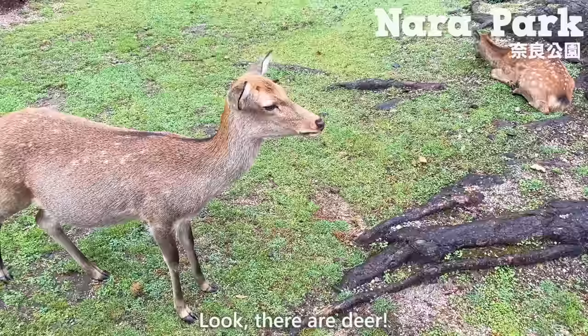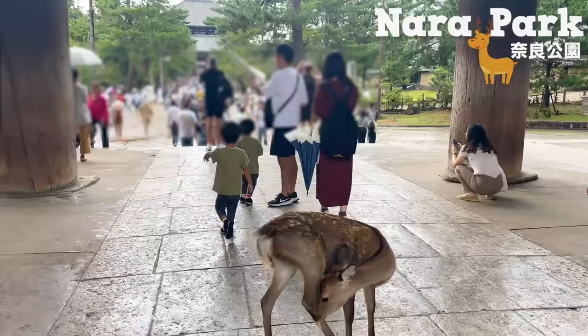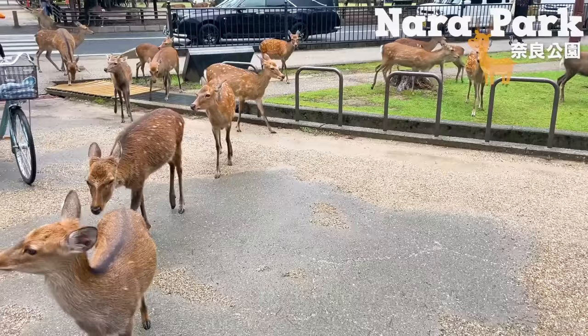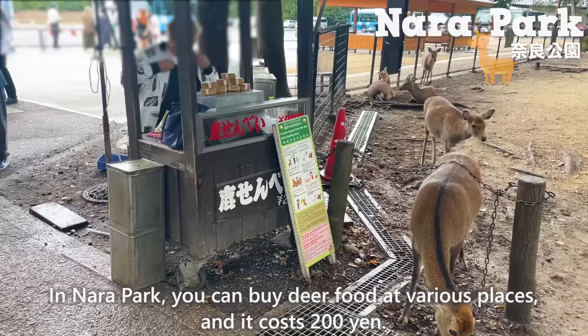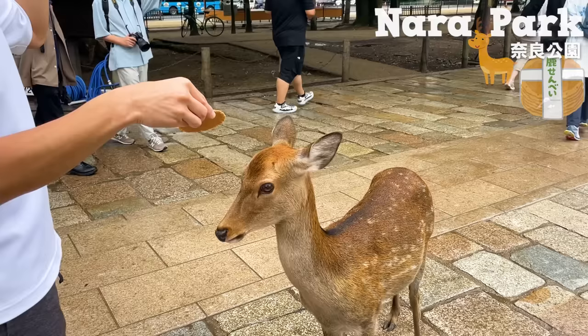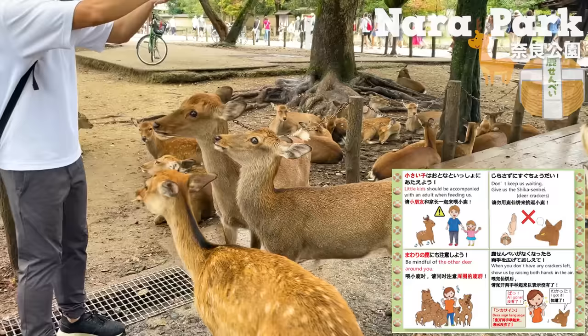Look! They are deer! There are over 1,100 deer in NERA Park. They are accustomed to people, so you can approach them up close. In NERA Park, you can buy deer food at various places, and it costs 200 yen. The way they eat food is adorable. Please be aware that giving anything other than deer-specific food is prohibited. There are other guidelines, so please follow the rules when giving them food.